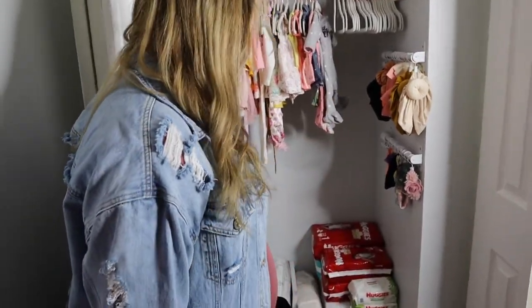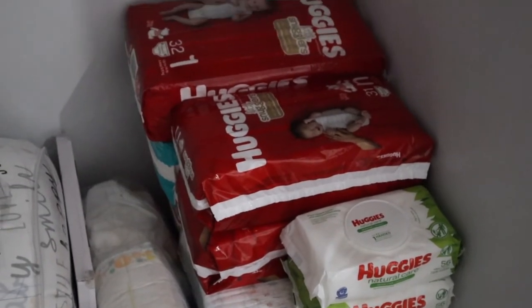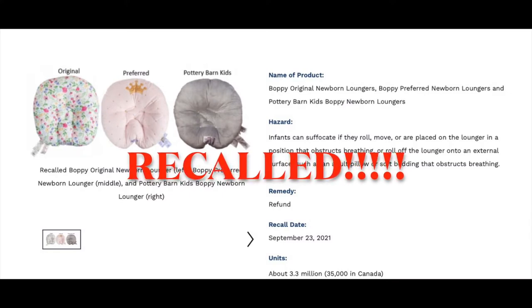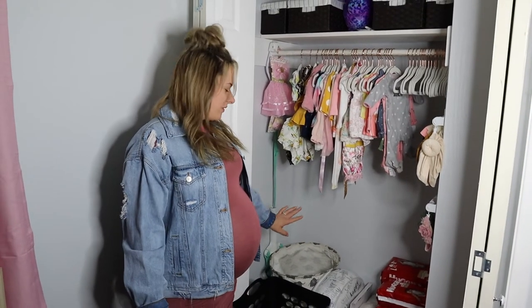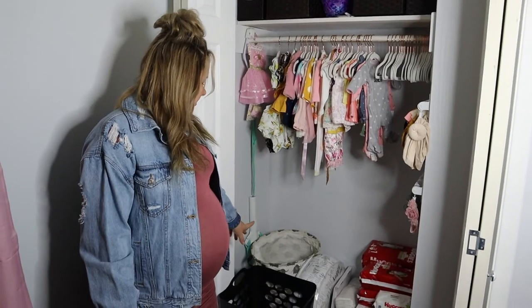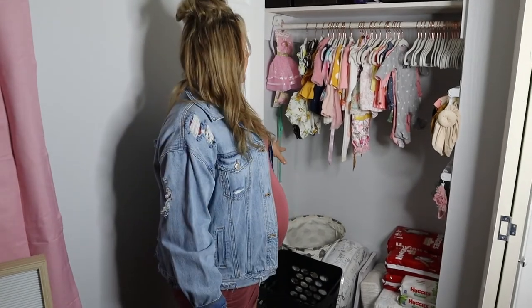Going to the bottom of her closet, we have a stack of diapers in newborn, size 1, and size 2, and then some extra wipes. We have a boppy pillow that was purchased before — I never even told Luis, but they're recalled now. I saw it on Facebook. If it is used, it'll be used under good supervision, but yeah, it was recalled. That bucket in the back is just some toys and stuffed animals. And then we have a laundry hamper. That's pretty much her closet.